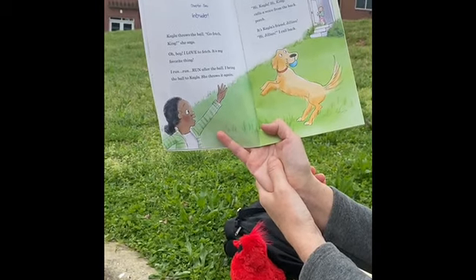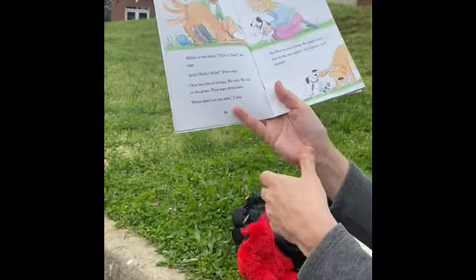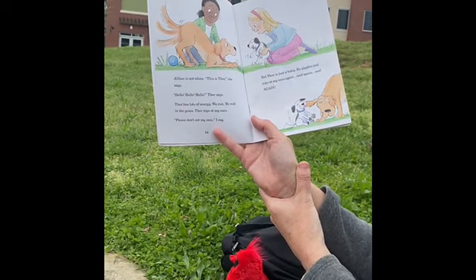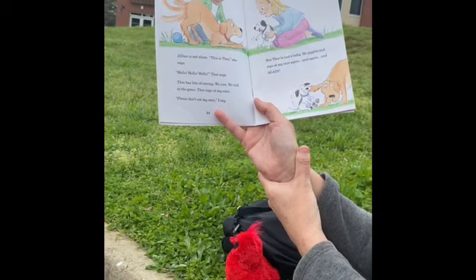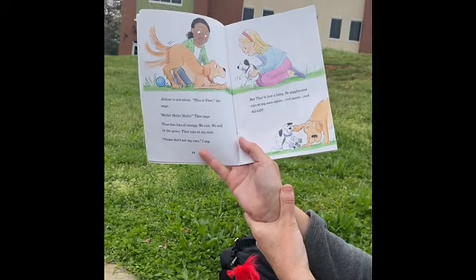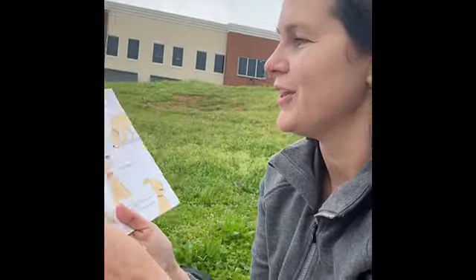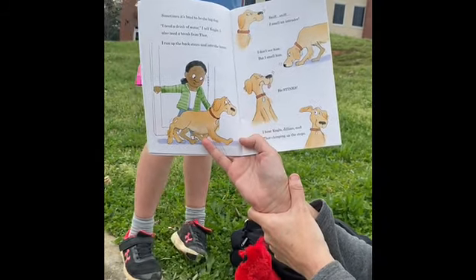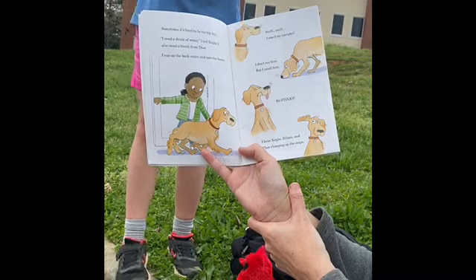Hi, Kayla. Hi, King. Calls a voice from the back porch. It's Kayla's friend, Jillian. Hi, Jillian, I call back. Jillian is not alone. This is Thor, she says. Hello, hello, hello, says Thor. Thor has lots of energy. We run, we roll in the grass. Thor nips at my ears. Please don't eat my ears, I say. But Thor is just a baby. He giggles and nips at my ears again and again. Puppies do that sometimes — they like to chew on things and play a lot. Sometimes it's hard to be the big dog. I need a drink of water, I tell Kayla. I also need a break from Thor. I run up the back stairs and into the house.